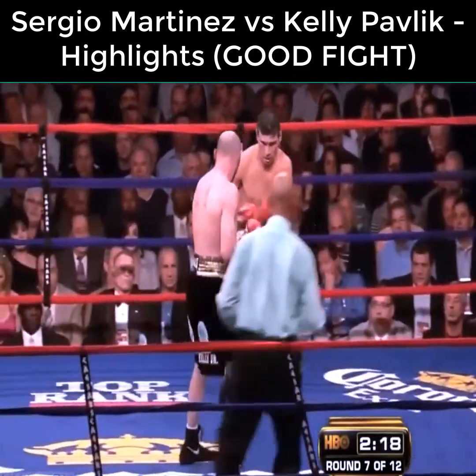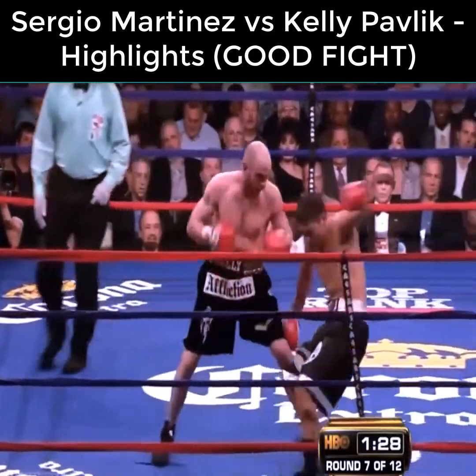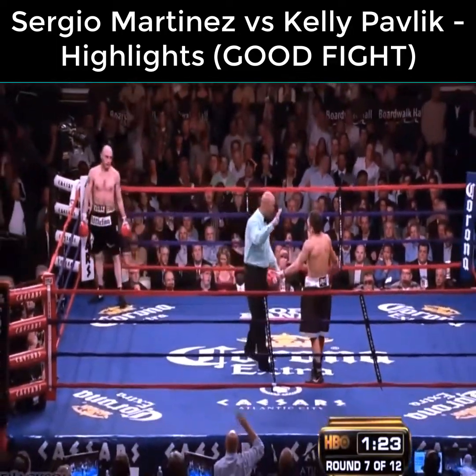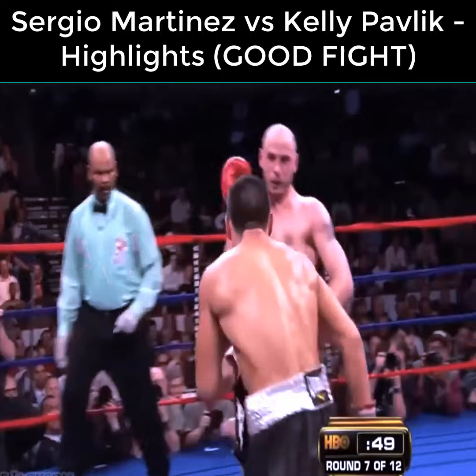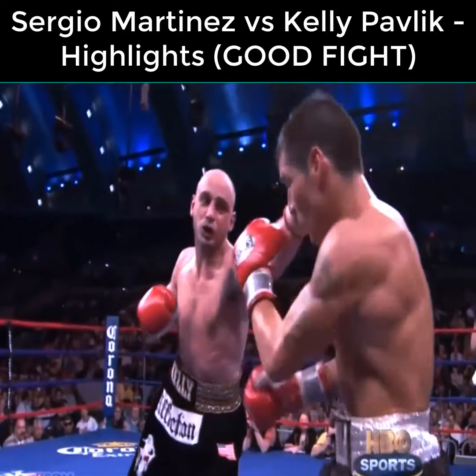That was a good solid left jab by Kelly Pavlik. Hard right hand by Pavlik — down goes Martinez. Solid shot. He saw the target. Here we see Kelly Pavlik come in landing the shot.